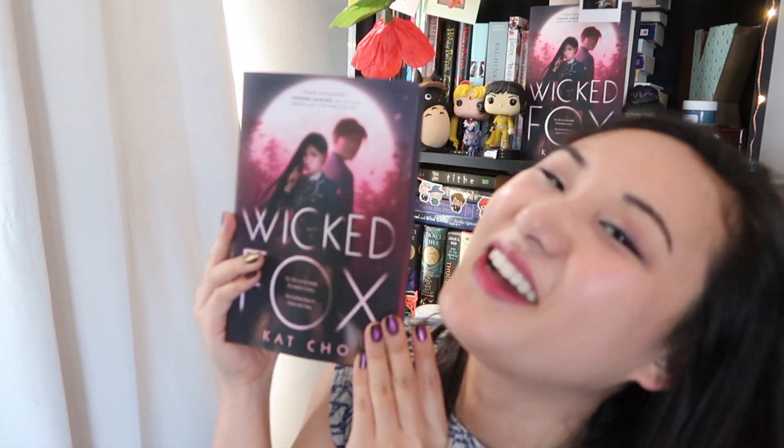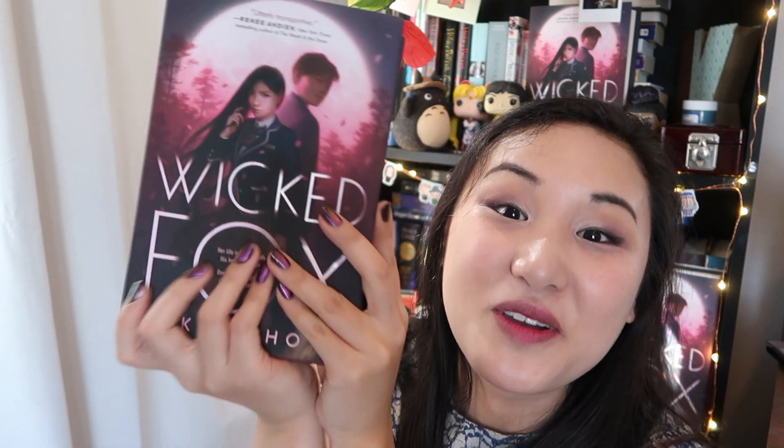I'm so happy, and I hope you guys enjoy Wicked Fox when it's out June 25th. If you liked this video, pre-order Wicked Fox, or just give me a thumbs up and subscribe to the channel. I'll see everybody next time — bye!